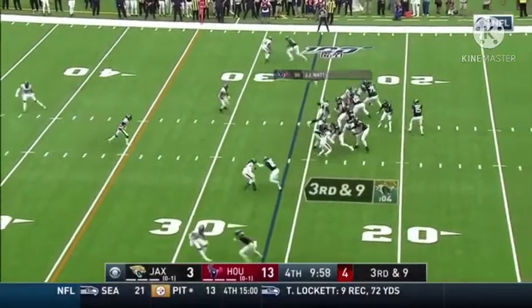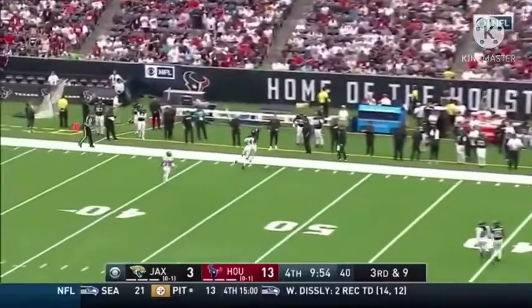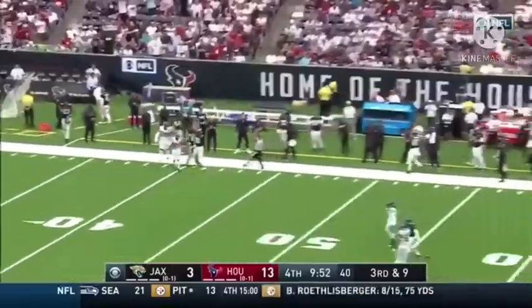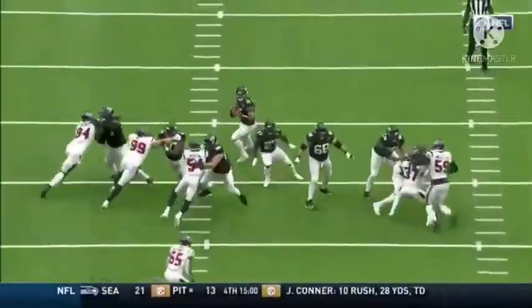There's J.J. Watt. Minshew down the sideline looking deep, good adjustment, and a catch — yes! What a drive by Chris Conley! 31-yard pickup on third down.